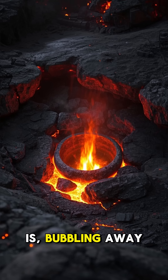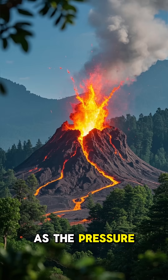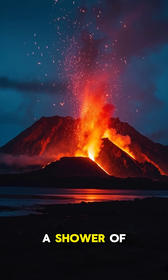And here it is, bubbling away. It's like Earth's stomach. As the pressure builds up, the volcano starts to shake. The ground rumbles and the whole thing erupts in a shower of sparks.